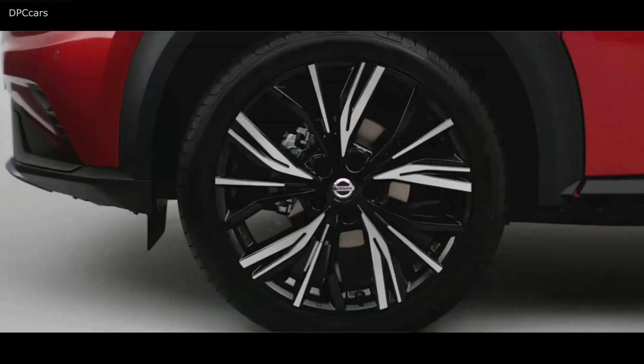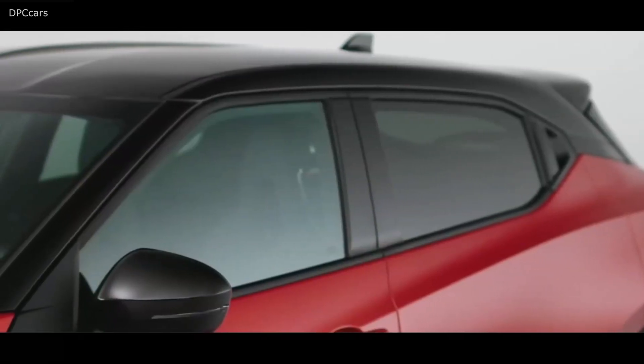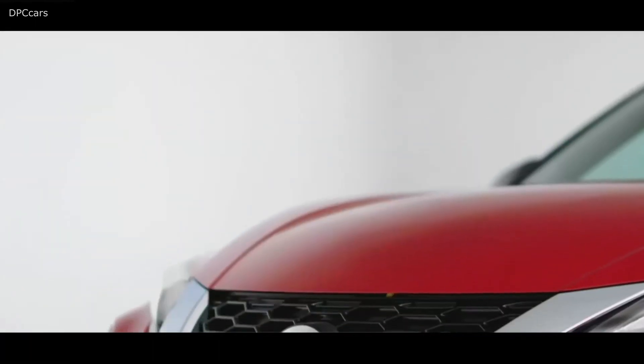We've got 19-inch wheels, so it's really sporty with a great stance on the road. We've got a floating roof which allows for personalization. It's really sporty as well with a very coupe-like profile.